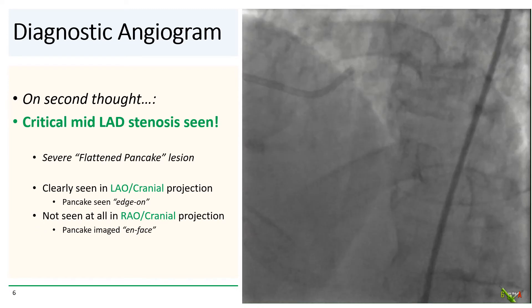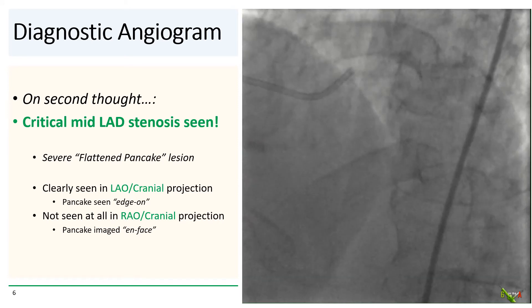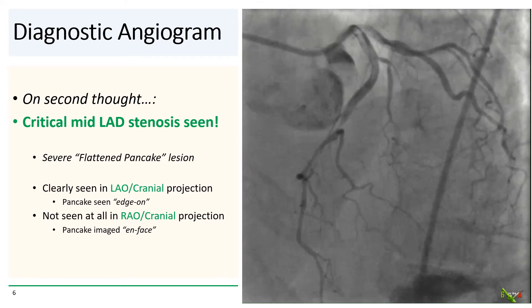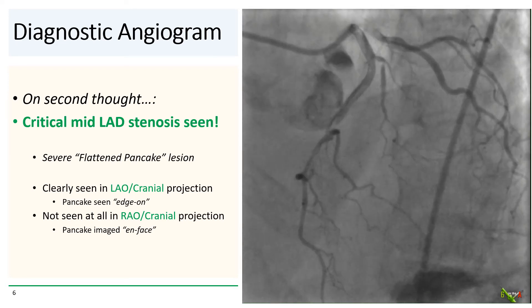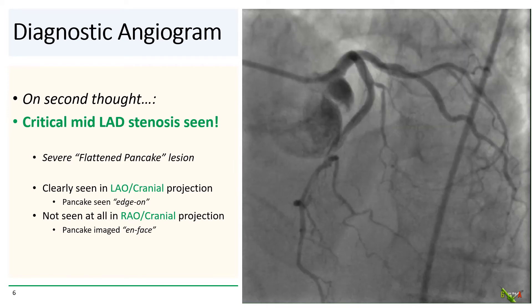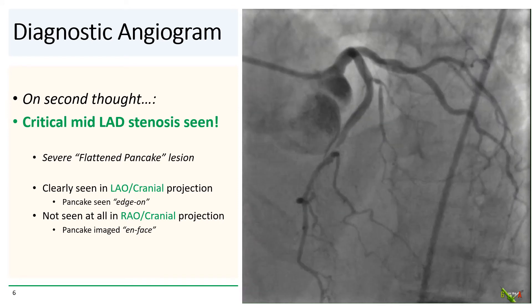Well, no. Switching over to the LAO cranial projection, a critical mid-LAD stenosis is now readily seen. This was not at all apparent in the other projections. The lesion is a classic flattened pancake lesion, which we can now see because it is being projected edge-on in this LAO cranial projection. We were not able to see it at all in the other RAO cranial projection because it was being projected en face.